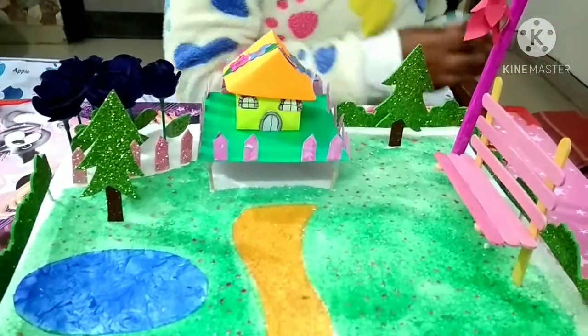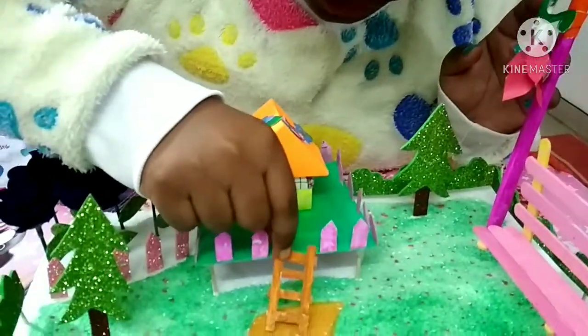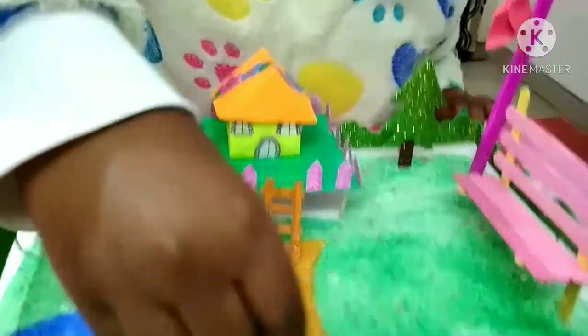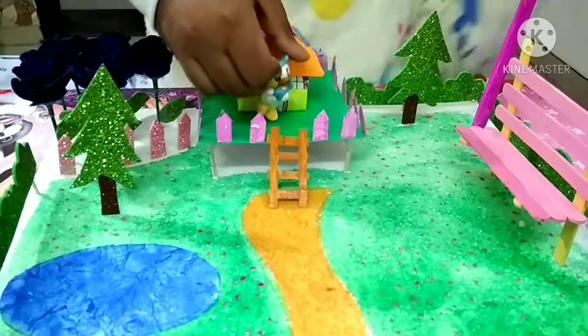Here I've also made a small staircase which I will put here, so that if someone wants to come inside the house they can climb the stairs and go inside.